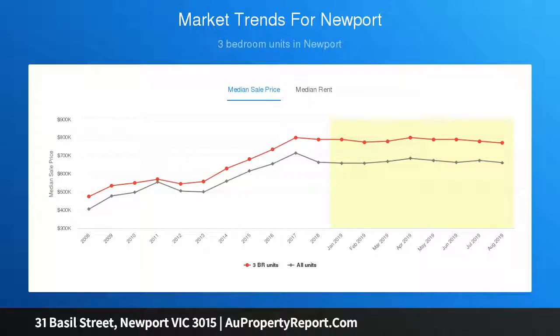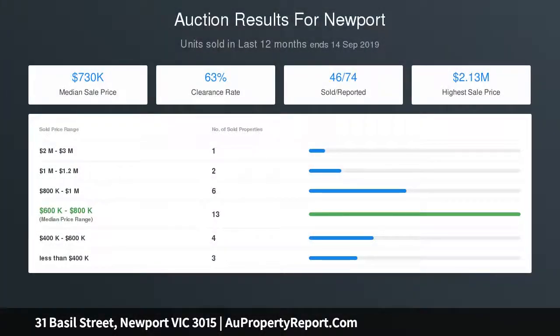Upstairs, the master bedroom features a private en-suite and walk-in robes, whilst the remaining bedrooms are conveniently adjacent to a second bathroom and equipped with built-in robes.